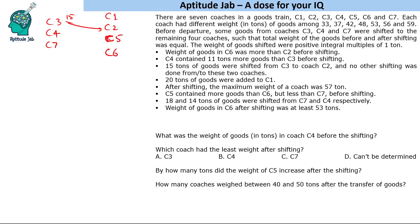20 tons of goods were added to C1. After shifting, the maximum weight was 57 tons. C5 contained more goods than C6 but less than C7 before shifting.